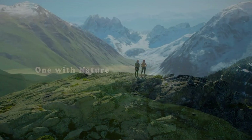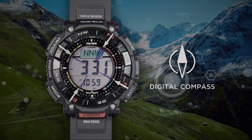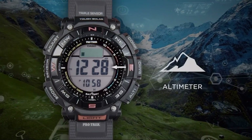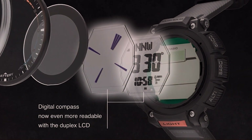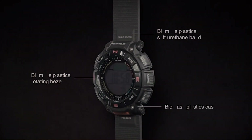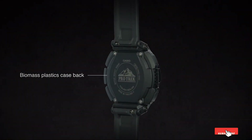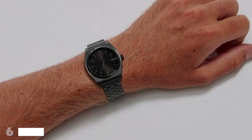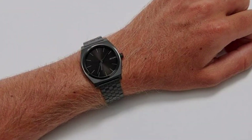In terms of design, the Pro Trek boasts a bold and sporty look with a digital display that includes features like altimeter, barometer, and compass. The watch is also equipped with Multi-Band 6 automatic timekeeping, ensuring accurate timekeeping anywhere in the world. Its water resistance adds to its versatility, making it suitable for various activities. The intuitive button layout and easy-to-read display make navigating through its features a breeze. The shock-resistant construction ensures it can handle the toughest conditions.